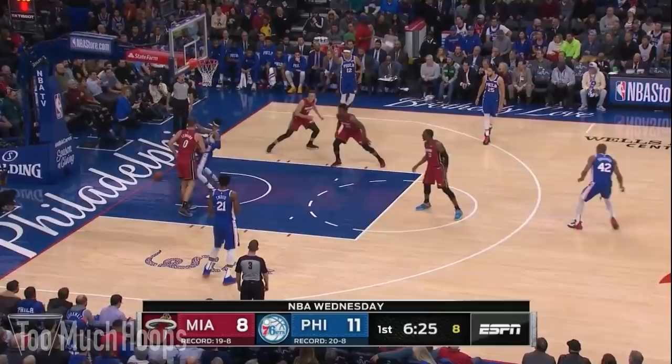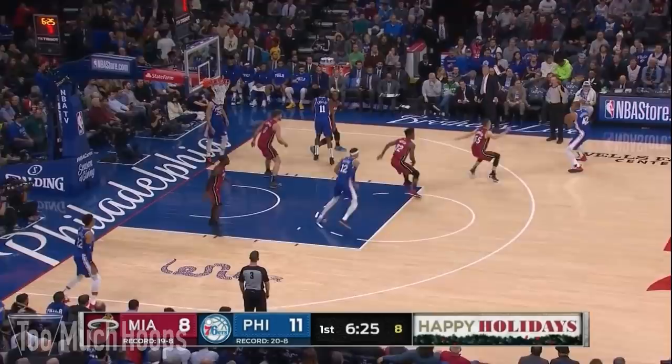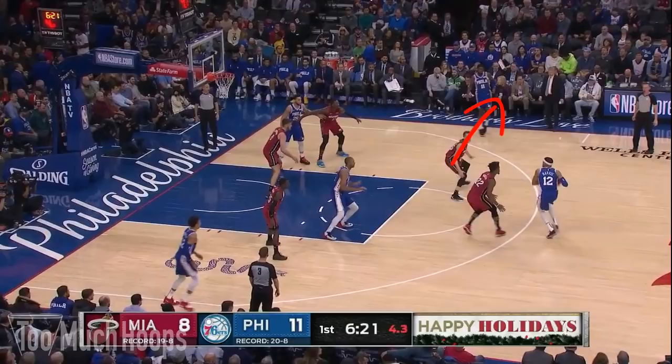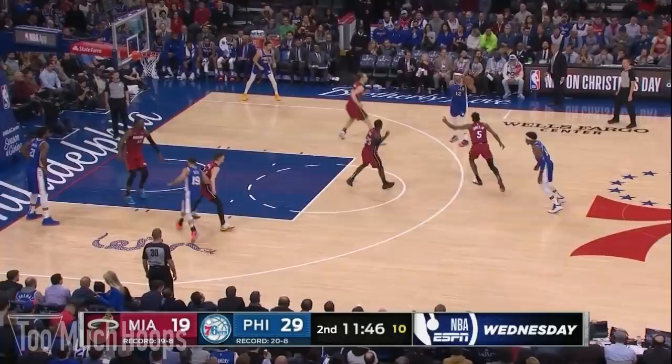Off the ensuing inbound, the Heat switch to a zone defense. You can see the two guys up by the foul line and three guys along the bottom — this is a 2-3 zone. The Sixers are obviously surprised; they're not sure what to do. As soon as Tobias Harris picks up his dribble, Duncan Robinson steps to the wing and Jimmy Butler takes a big step back to prevent the pass to the middle. Harris winds up shuffling his feet and that's a travel.